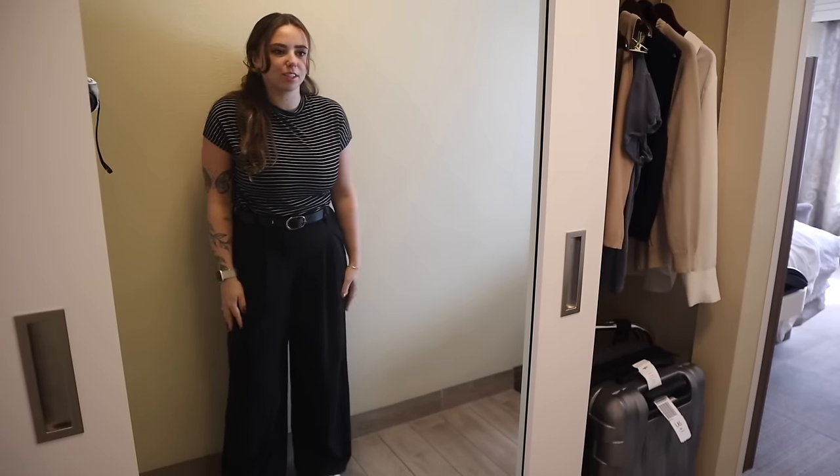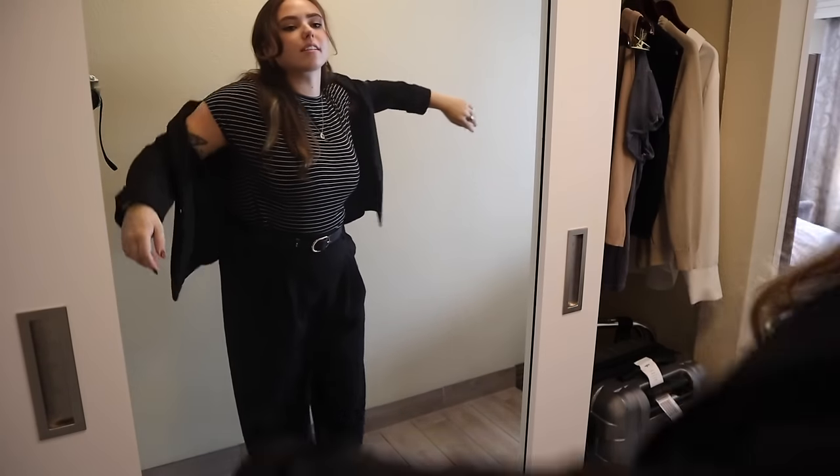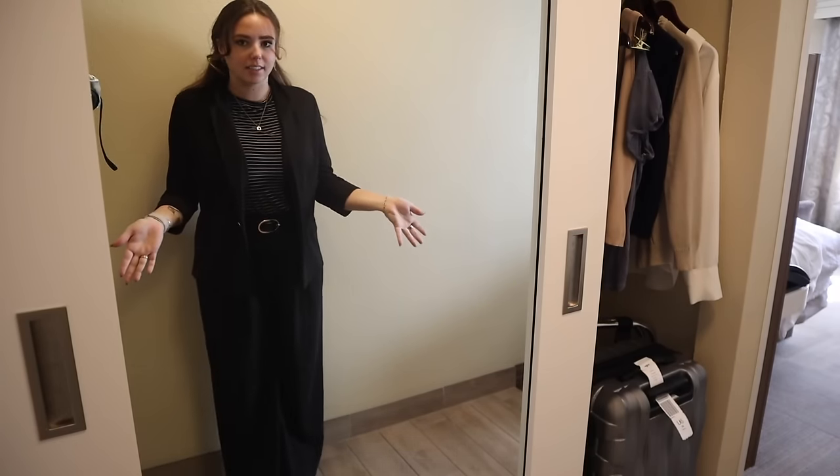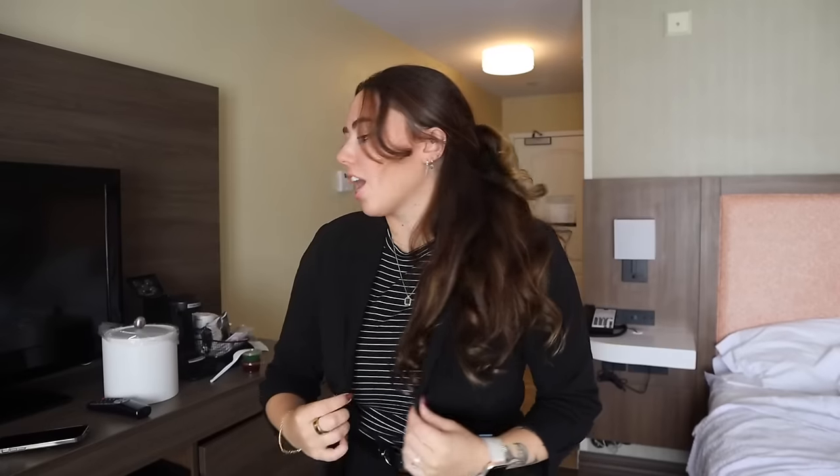I'm leaning towards option one — the jacket just takes it to the next level. I'm going to go ahead and start walking to work with plenty of time on this walk. Got my bag!